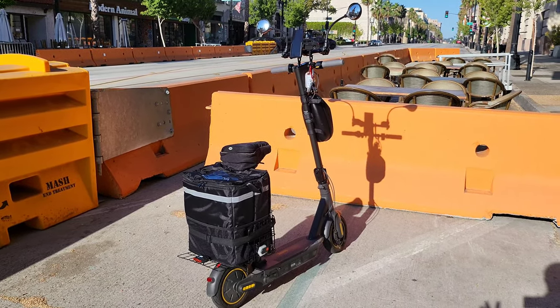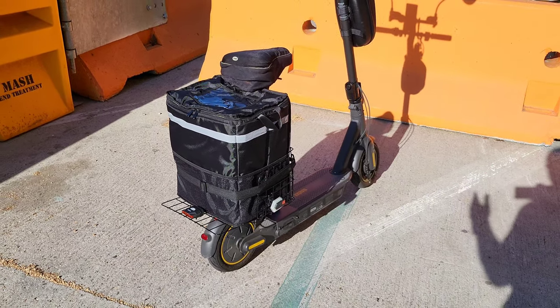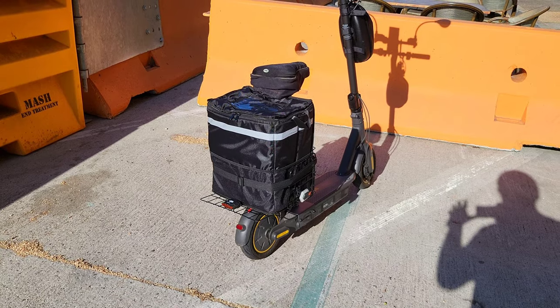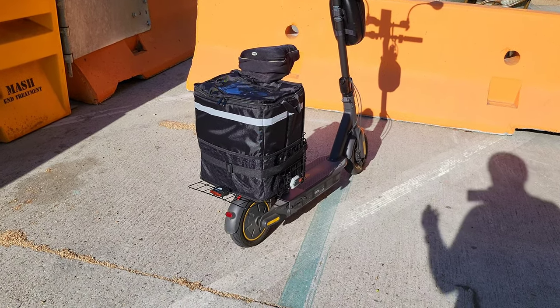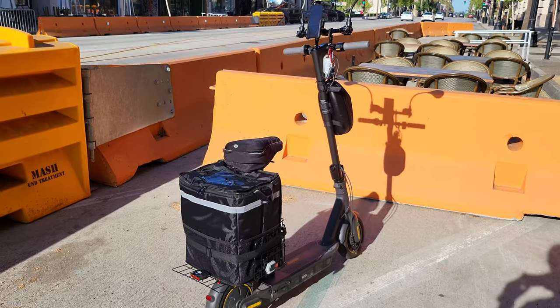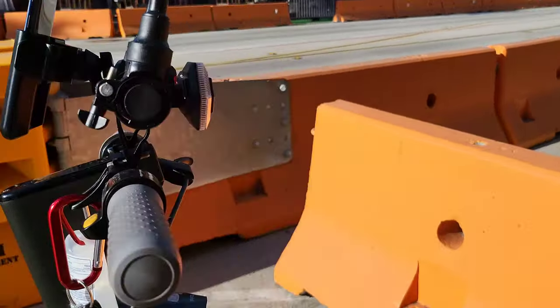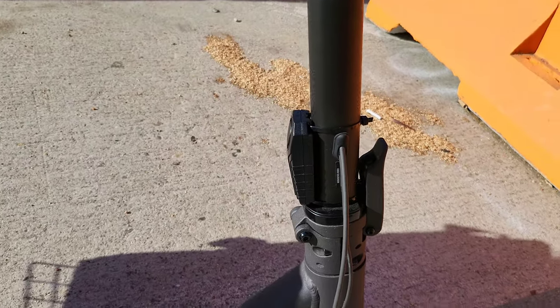Hey, what's going on everybody, Paul Tech here, welcome back to another video. Today I'm taking my Segway Ninebot Max and doing Uber Eats and DoorDash deliveries, and I'm going to bring you along for the journey. I'm in Pasadena, California on Colorado Boulevard. I added an additional light to the back for better car visibility — it can be solid or flashing red — plus I have a delivery bag, turn signals, mirrors, and a very loud alarm system.